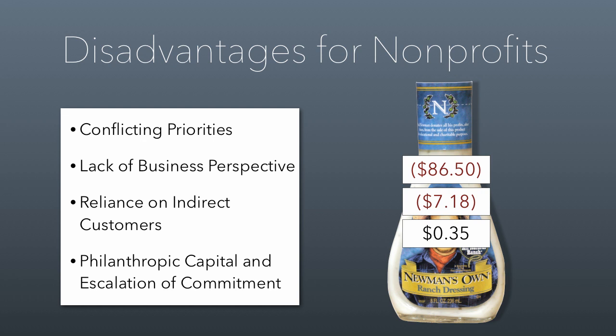The article made the point that if you're a nonprofit, you have to be careful because earned income ventures can give you conflicting priorities. You often come to it with a lack of business perspective and rely on indirect customers like donors who subsidize these things. A lot of philanthropic capital gets put into it, and then nonprofits engage in an escalation of commitment because they don't want to let down their donors. You don't want to give back the professional kitchen because you feel terrible, so you stick with it — and in the process you lose more money and are less efficient than you would have been otherwise.